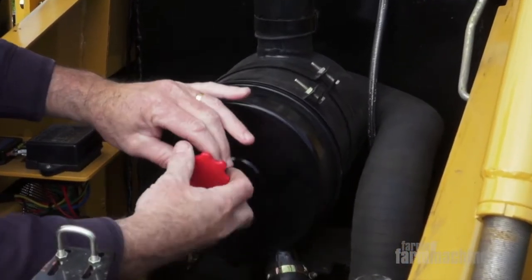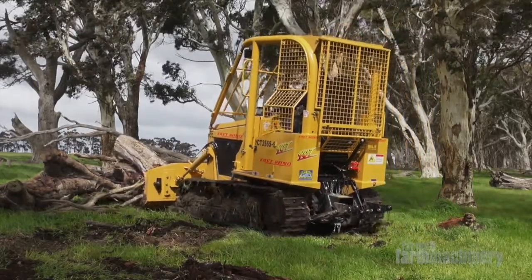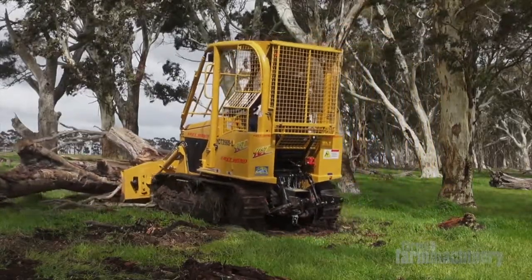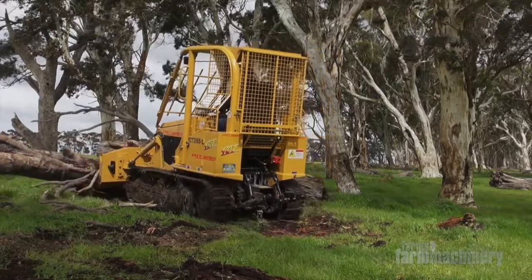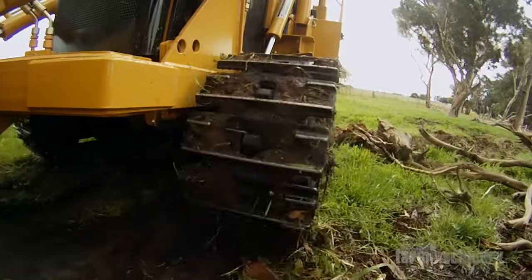There's no getting around the fact it's a noisy little machine. It's an open cabin, and the motor is generally revving pretty hard when you're doing a bit of heavier work. So keep in mind, invest in a good set of earmuffs, because you're going to need them.